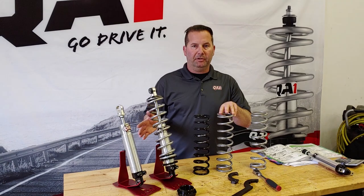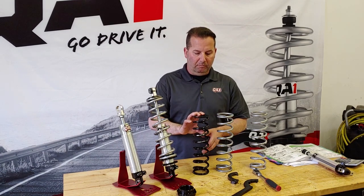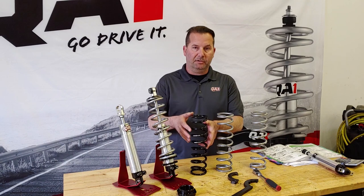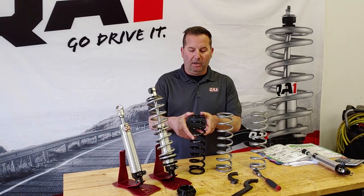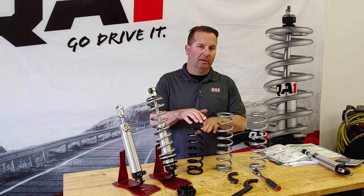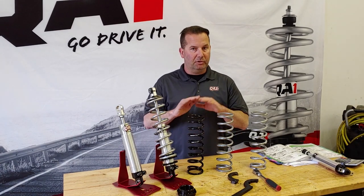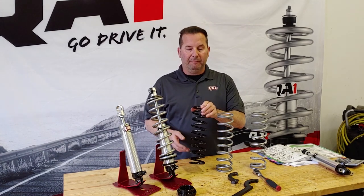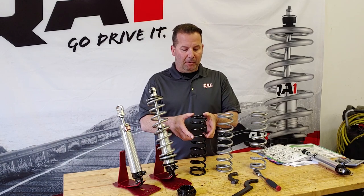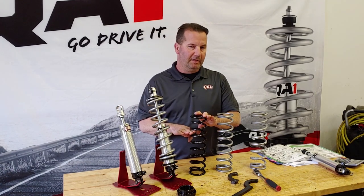Once you have the shock length figured out and confirmed you have enough travel, move on to your spring rate. Spring rate is another thing that can give you rough riding coilovers. What we're basically looking to do is have 25 to 30% of your spring compressed with just the weight of the vehicle — that's for a street car. About 30 to 35% on a drag car. So it's really important to know your spring's free length. Before you take it off the car, measure the height of that spring with just the weight of the car sitting on it. A basic check is 25 to 30% of the spring's free length compressed for a street car.